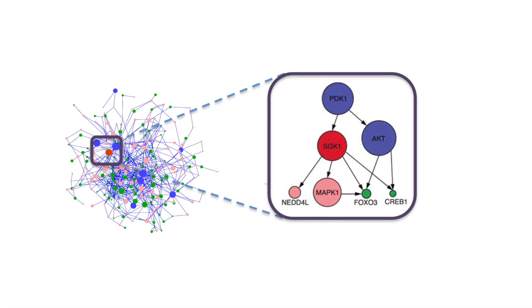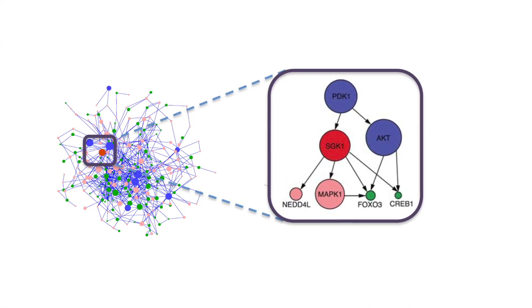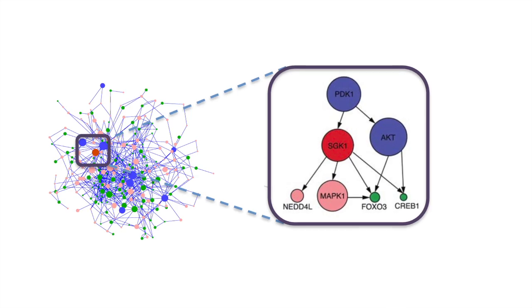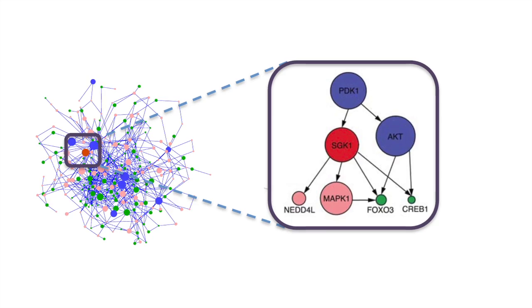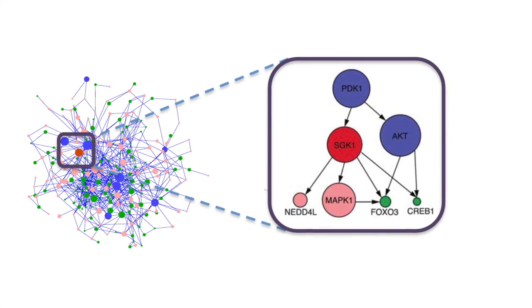Using this technology, the researchers mapped out the wiring of T cells. One particular gene in these networks stood out: SGK1. SGK1 had not been described in T cells before, but it had been found in cells in the gut and kidneys, where it plays a role in absorbing salt.